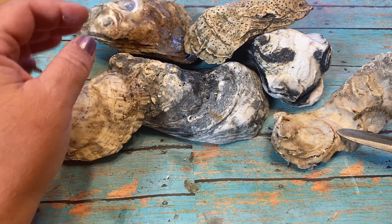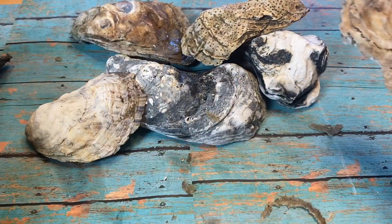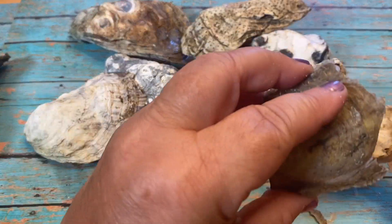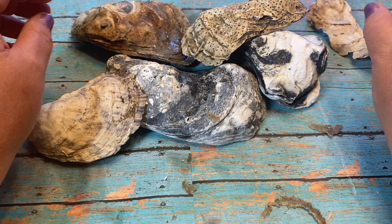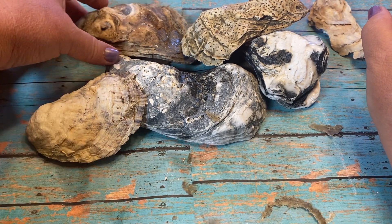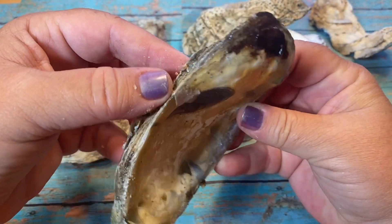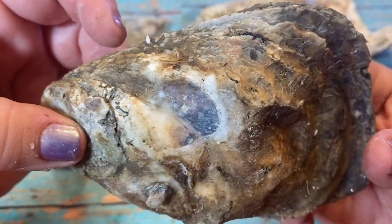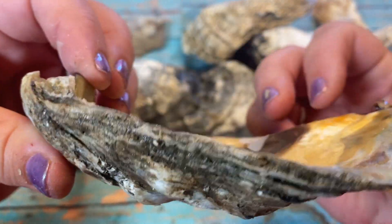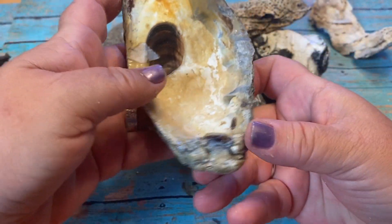Now we're going to go on to another oyster here on our table. I'm going to have oysters everywhere. Let's do this one back here - this one was cool. When I picked this one up in the ocean, see all the different lines on it? It's so thick because it's been in the ocean for so long. Oysters clean the ocean, you guys, just so you know that.